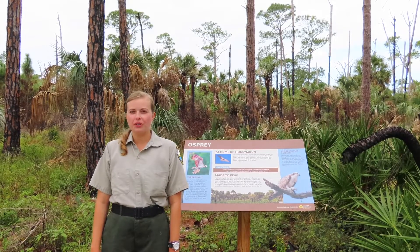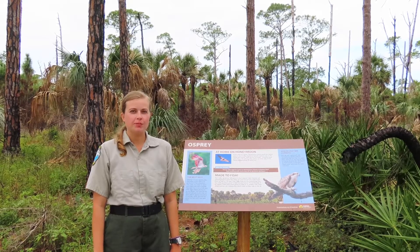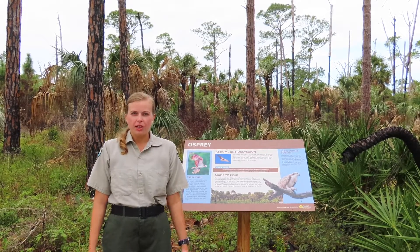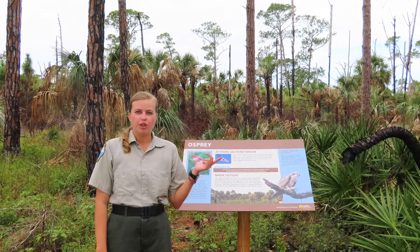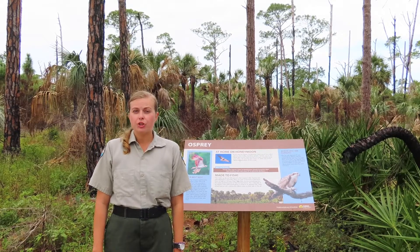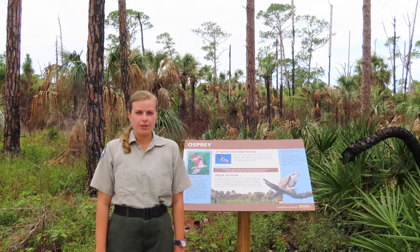I hope you guys have enjoyed learning about ospreys, the specialist species of Honeymoon Island. When you come to our park, look up in the trees for ospreys and their nests. If you find an injured bird or osprey, make sure to call the ranger station or FWC.